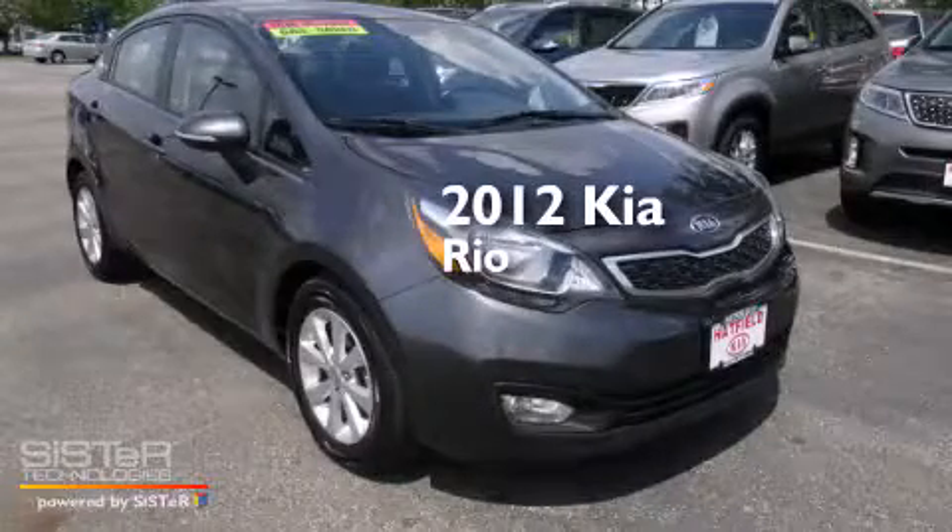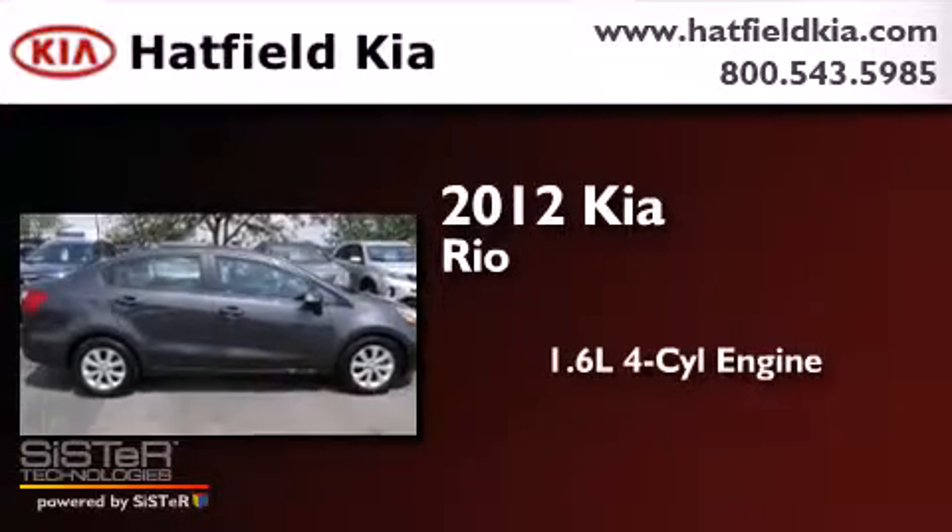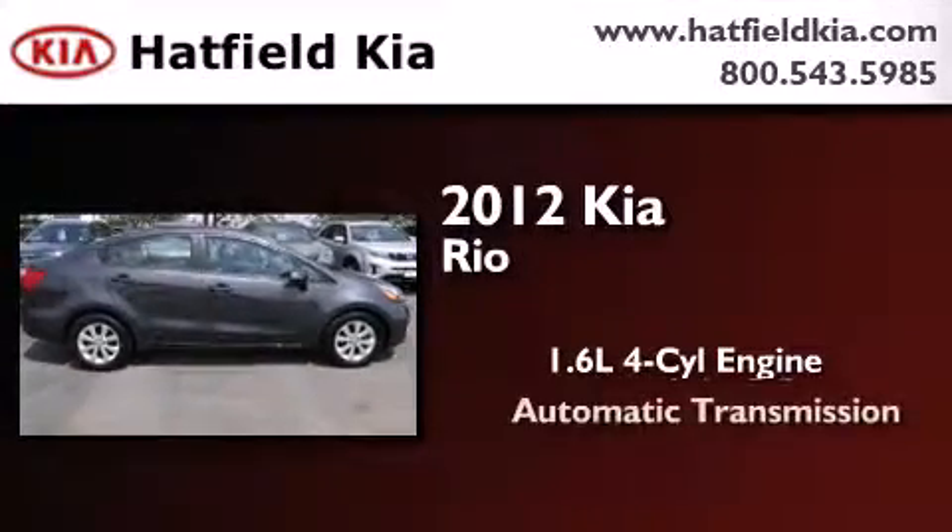This is a certified pre-owned 2012 Kia Rio. It has a 1.6 liter 4-cylinder engine and an automatic transmission.